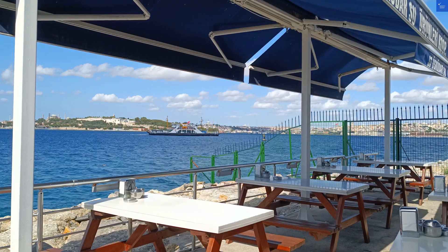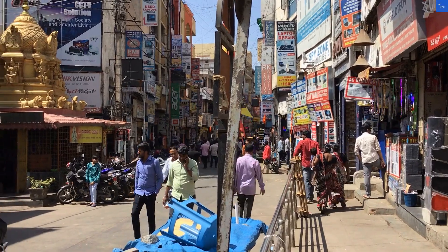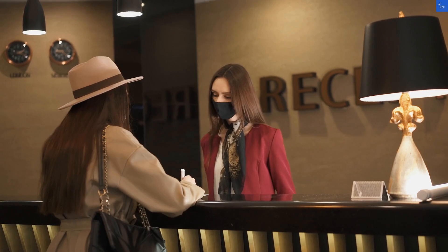So, how does the Gateway Hotel stack up? First off, location. It's right in the thick of downtown, near M.G. Road and Brigade Road, which means shopping and entertainment are just a hop away. Score: 7 out of 10.